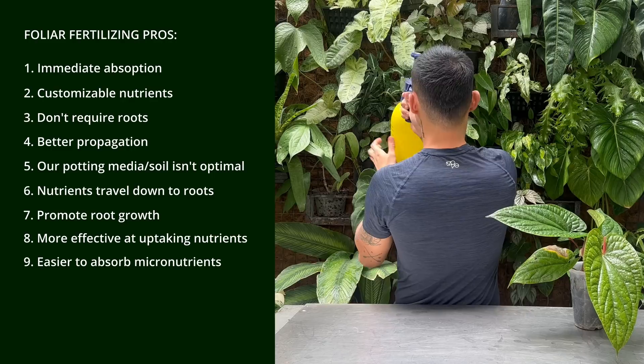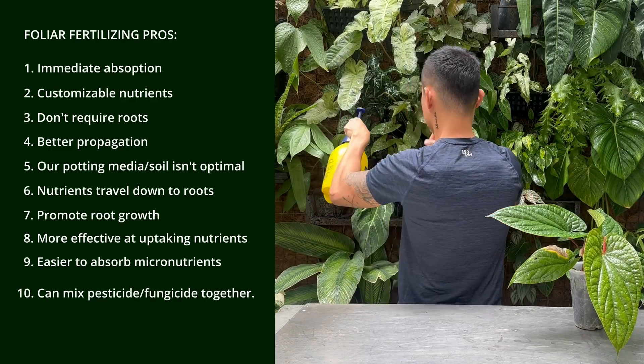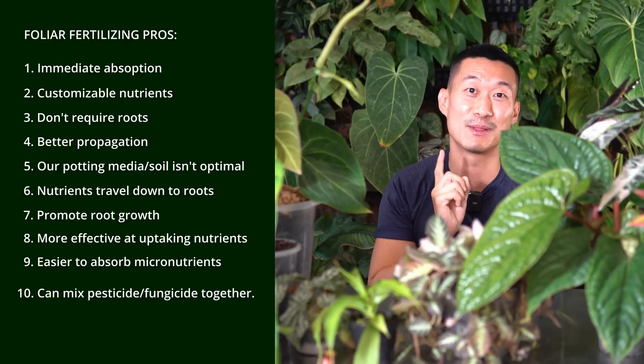There's also a little bonus: when you're adding foliar spray, you can also include pesticide, fungicide, or any kind of medication you want for the plant alongside it. So it's a one-time deal — you kill two birds with one stone.